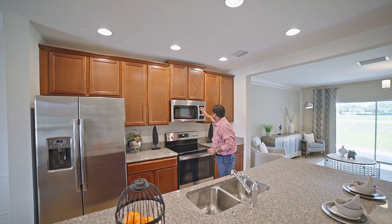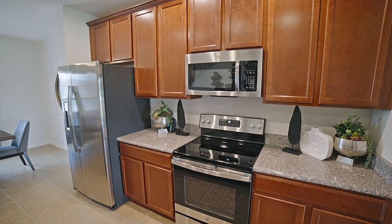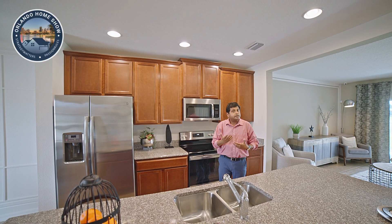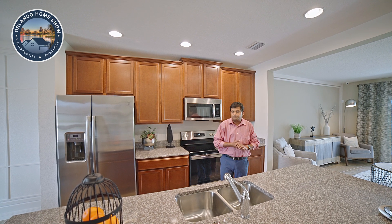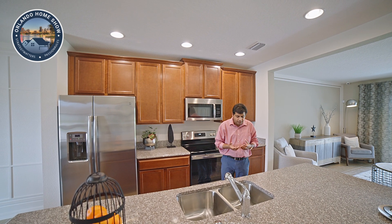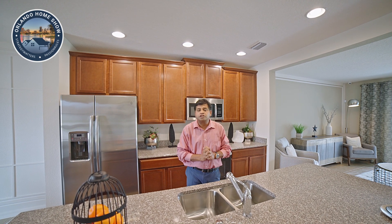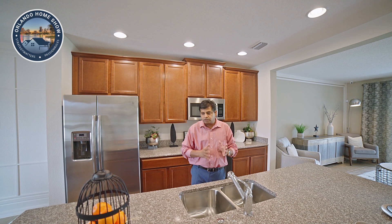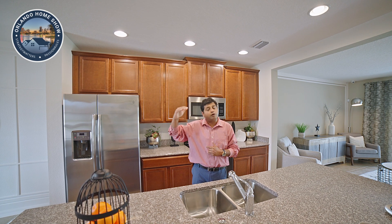You do get your microwave and your range. However, the washer, dryer, and refrigerator are not included. But since the market is changing, they are now offering more incentives — paying more closing costs than they had been. The market is still hot and there's still a shortage of inventory. I really do not think the market is crashing; I do think growth is going to slow down because rates have gone up.